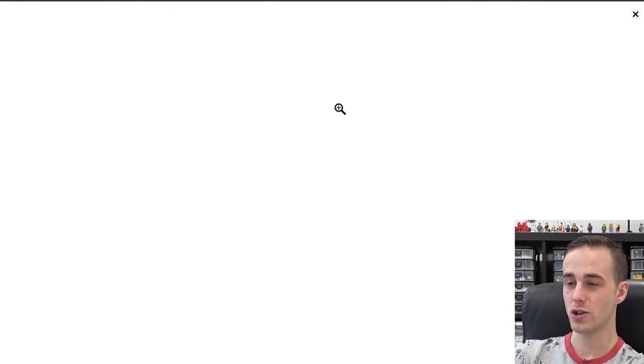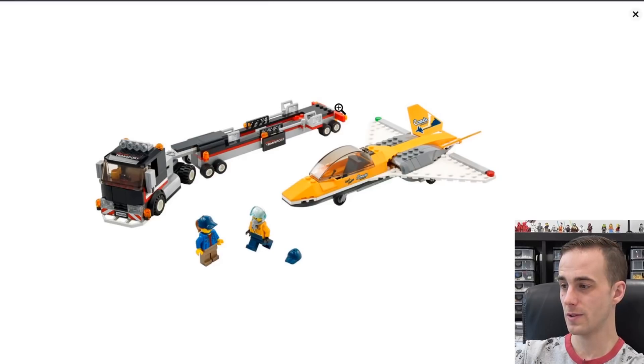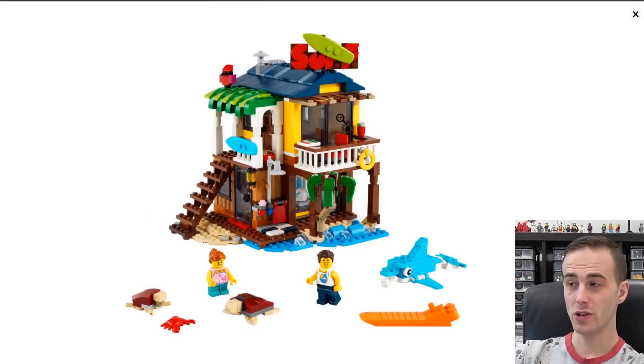Here's that Airshow Jet Transporter — if you're looking to get some planes, maybe. I actually really like the look of this Creator Beach Hut. This would look really good on a beach. I like how it's two stories, very cool. Some really interesting building techniques used in that. Look at these turtles too — brick-built turtles! I've never seen that before, that's neat.